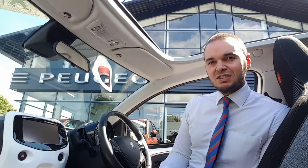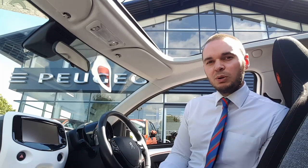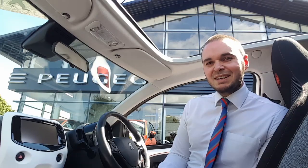Inside the car you've got a touchscreen that features sat-nav, DAB digital radio, and Bluetooth. There's also a speed limiter, and this car is free to tax.